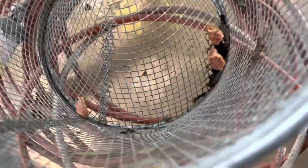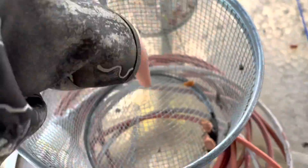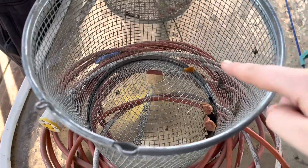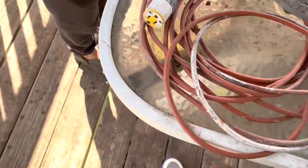We're putting some hot dogs in the trap. The minnows will come through these holes, come in and eat the hot dogs, and they'll get trapped. We're gonna lower it down there.